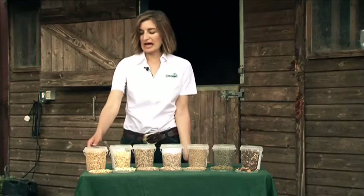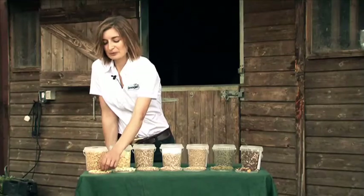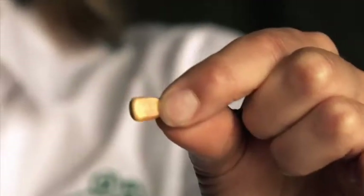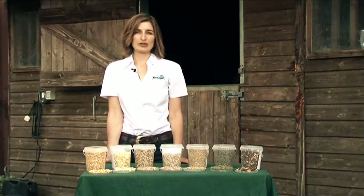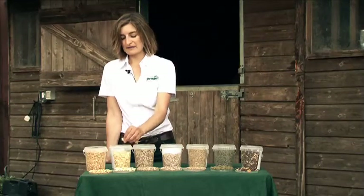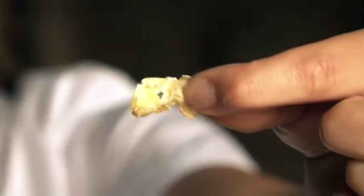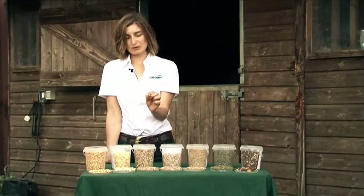The first one we're going to look at is maize. You may be more familiar with this as sweet corn. This is the raw format and they're very hard little kernels when they're dried, which the horse wouldn't be able to chew and digest very easily. So a horse feed manufacturer will actually process it by rolling and cooking it to create a bigger flake, which is much easier for the horse to eat and much more digestible.